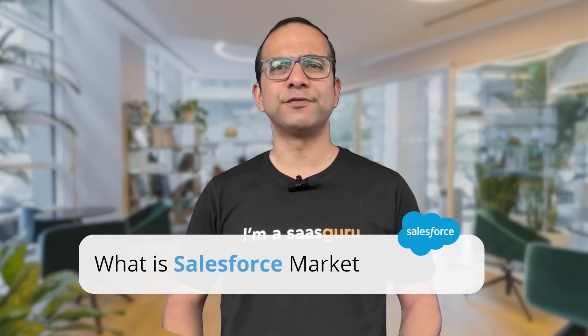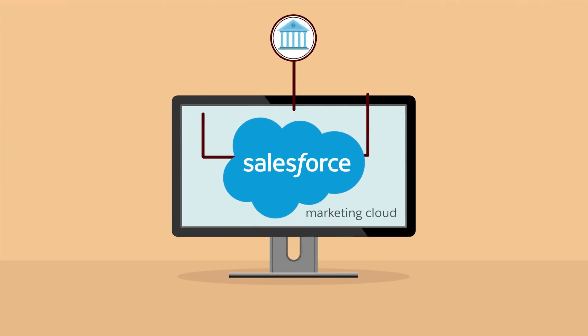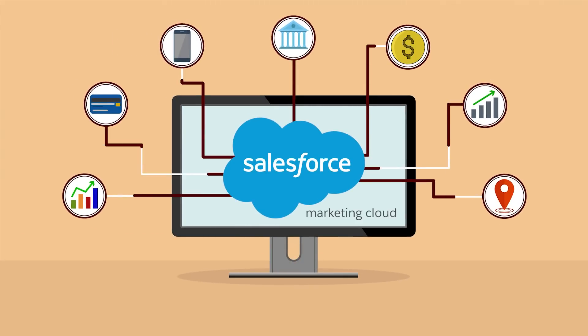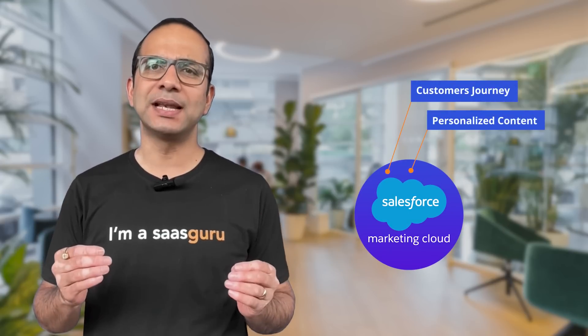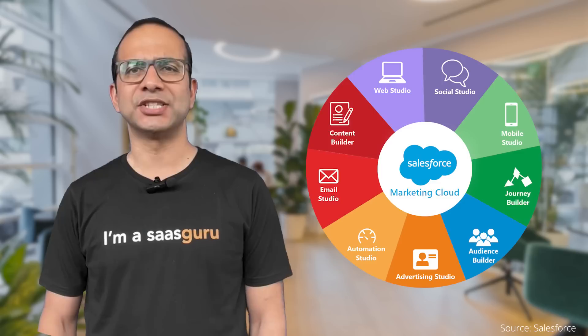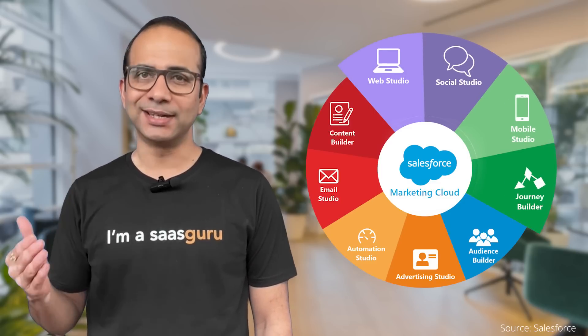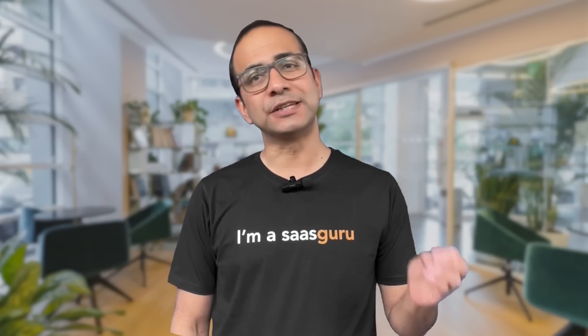So what is Salesforce Marketing Cloud? It is the world's leading integrated suite of digital marketing services that allows businesses to manage their customer journey, craft personalized content and analyze campaign effectiveness. It includes multiple tools such as Email Studio, Social Studio, Mobile Studio and Journey Builder among others, each designed to target different facets of digital marketing.